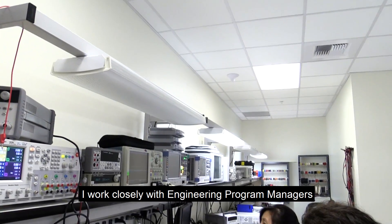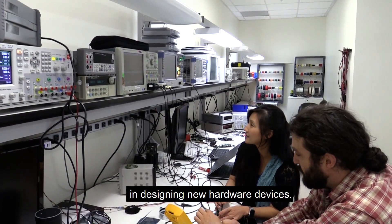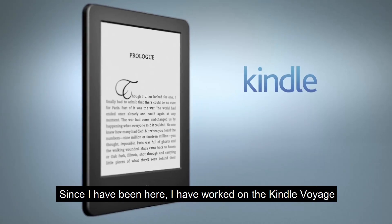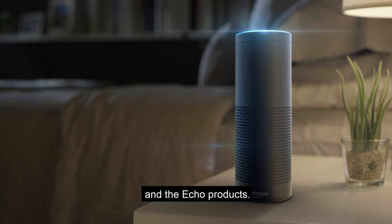Hi, my name is Julie. I'm a system engineering lead here at Amazon Lab 126. I work closely with an engineering program manager and all cross-functional teams in designing new hardware devices. Since I've been here, I have worked on the Kindle Voyage, the Fire tablets, and the Echo products.